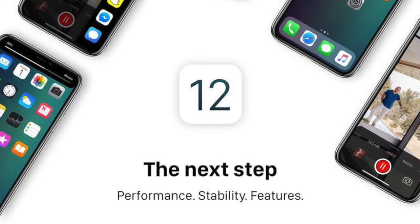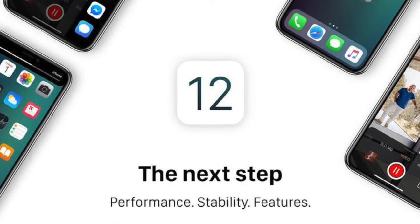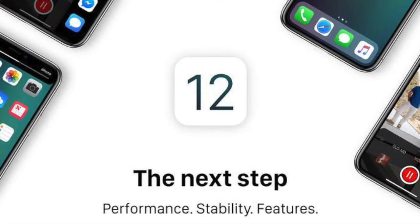Hi friends, welcome to my channel Technotronics. Today I will tell you about the new upcoming iOS 12 awesome 25 features and tricks. So let's start.